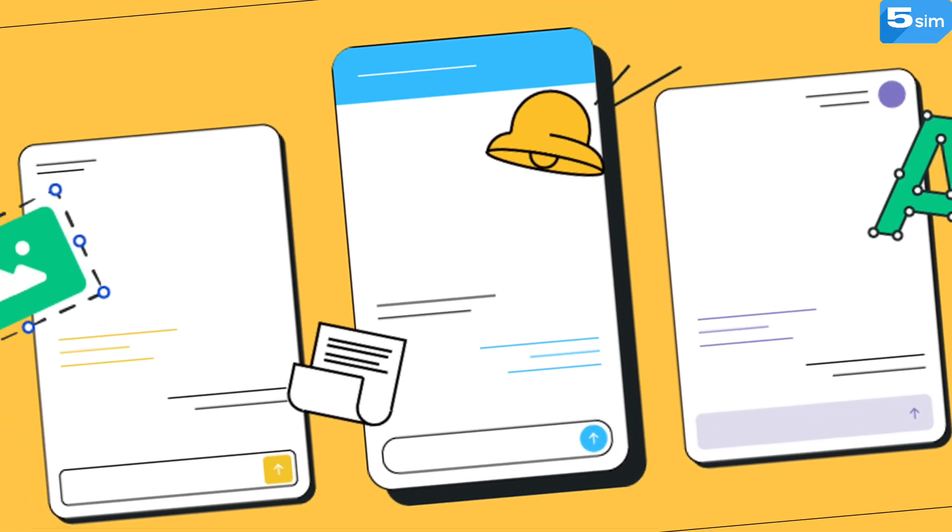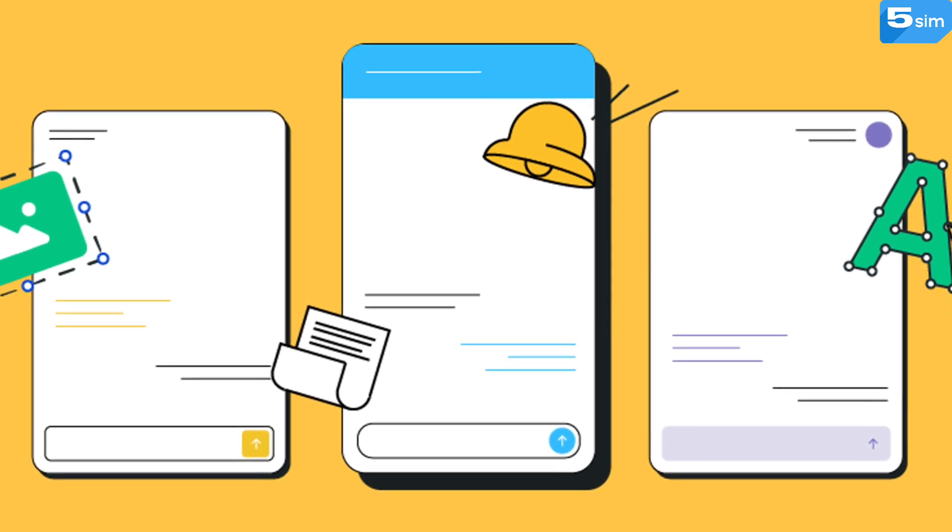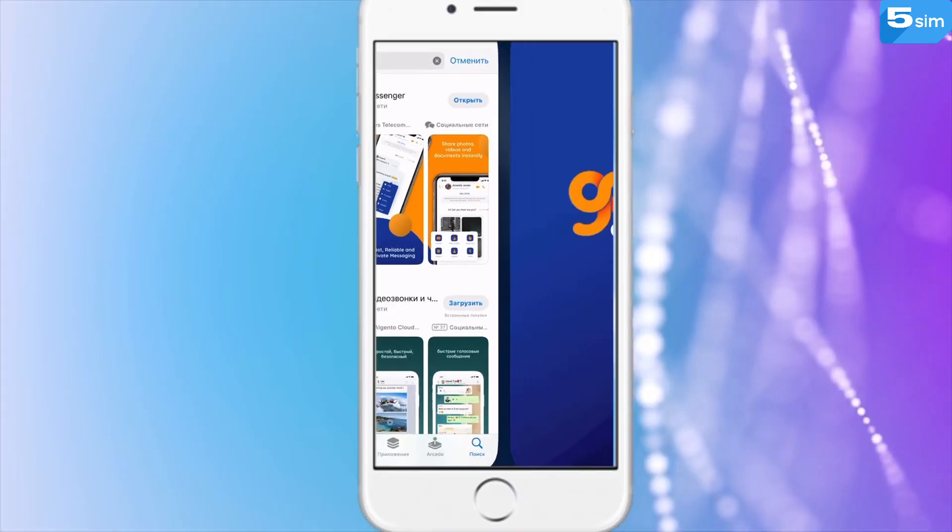Other aspects of GoChat are the same as the ones seen in similar apps, which means you can share images and files, create groups, use stickers, and so on.